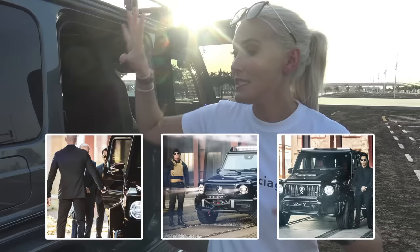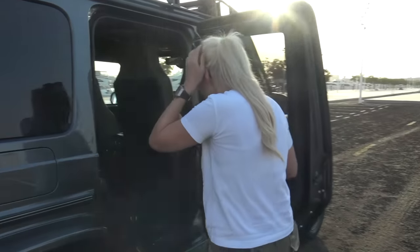This is a Brabus. It's their Invicto series. You can actually get three different kinds of this car: Pure, Mission, or Luxury. This is the Mission version of the Invicto series by Brabus.